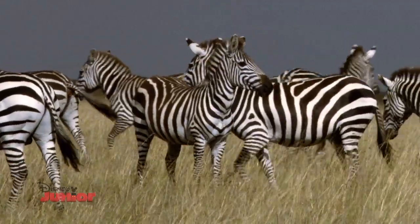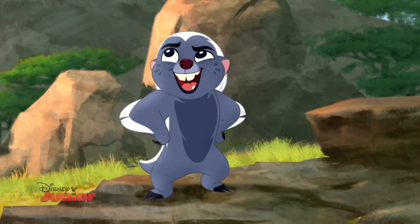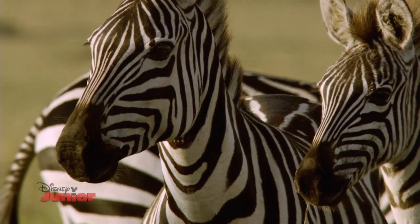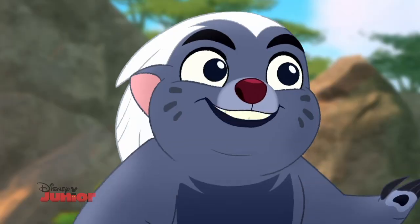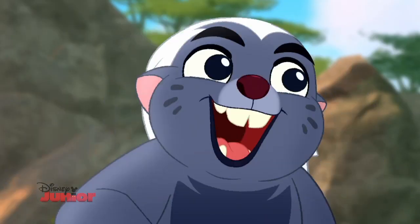And when a whole bunch of zebras hang out together, it's called a dazzle. Well, I'm dazzled! And both zebras and giraffes have unique coat patterns — no two animals are alike. You gotta like that.